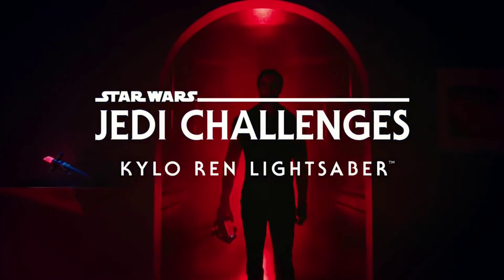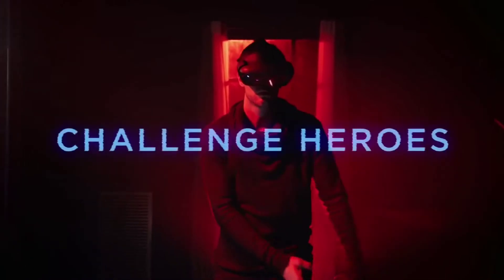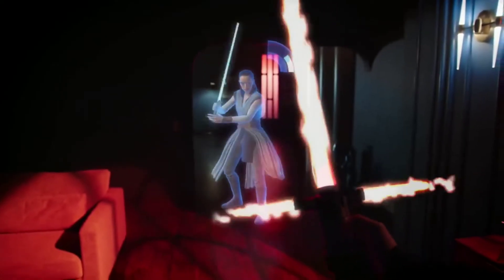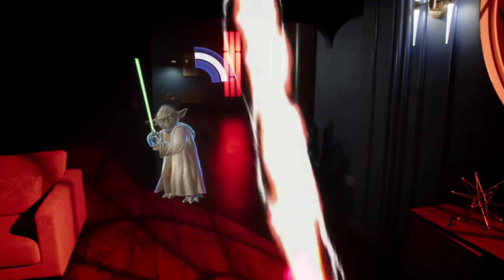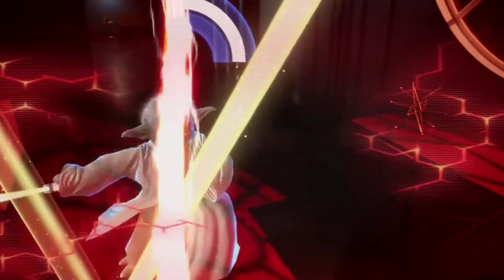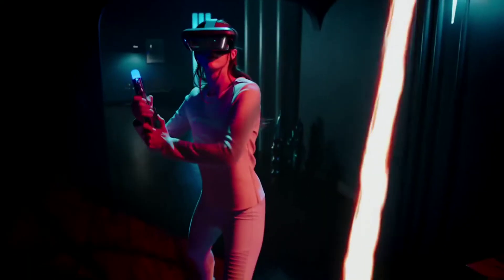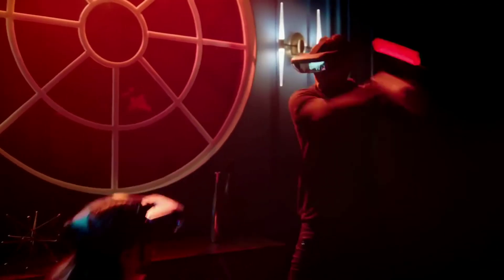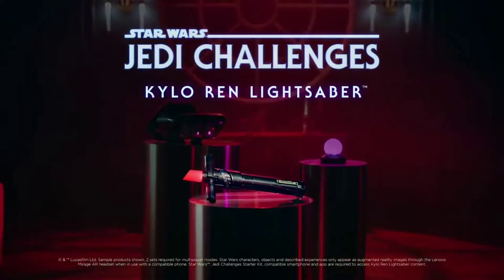Introducing the Kylo Ren lightsaber. I think you've seen lightsabers from the Star Wars series — they are so cool. This is a saber that works with VR vision. You can see in VR vision how cool it looks. If you want to purchase it, I'll put the link in the description below. Absolutely they are very cool.